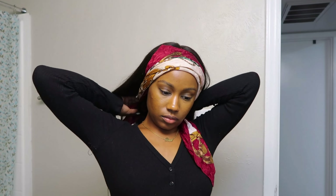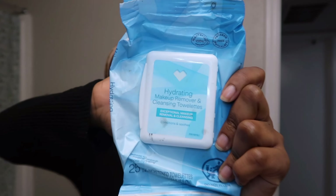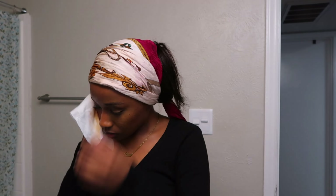The first thing that I want to do is pull my hair back just to get it out of the way. So what I start with first is taking my makeup off. This is my everyday makeup — I just use some off-brand makeup wipes. It gets the job done, and I'm just wiping that off.